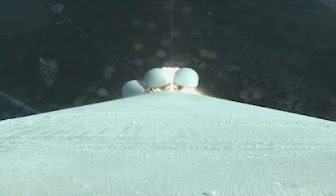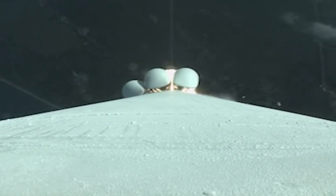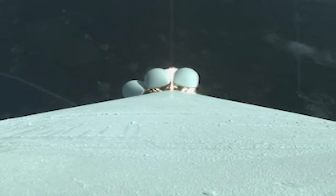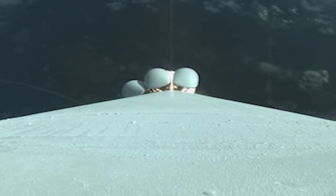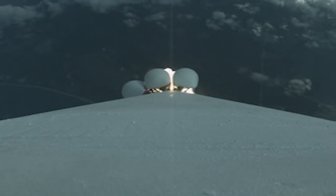We've successfully completed our roll program. Hydraulics continue to operate nominally. Mach 1 — Atlas V is now supersonic. Body rates continue to look good, engine continues to operate as expected.